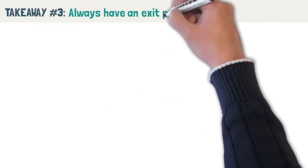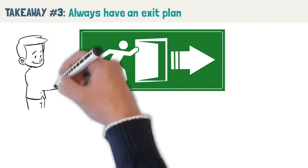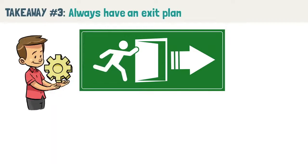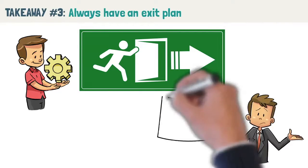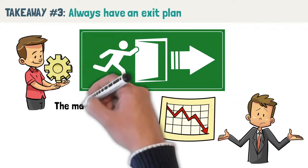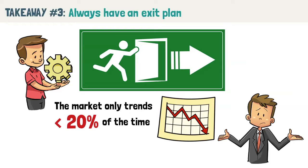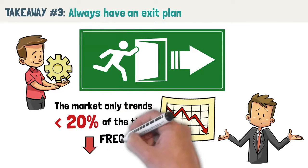Takeaway number 3: always have an exit plan. Van Tharp argues that exits are way more important than entries. Just as you should build your trading strategy to suit your personality, it is important to build your exit strategy so that it matches your personality — this is the only way to ensure you can stick to your strategy over the long term. Could you handle being wrong 10 times in a row? Many profitable systems yield big profits but take frequent small losses, which is very typical of a trending strategy. Because the market only trends less than 20% of the time, you will be taking frequent losses when the market is range-bound, and you could easily have 10 losing trades in a row which might lead you to abandon the strategy.